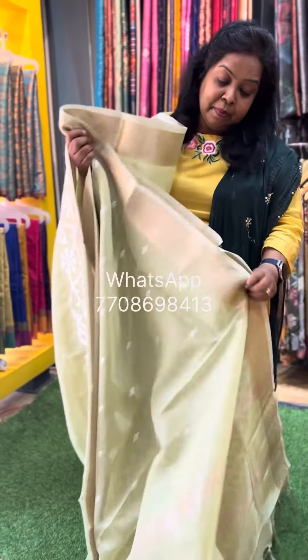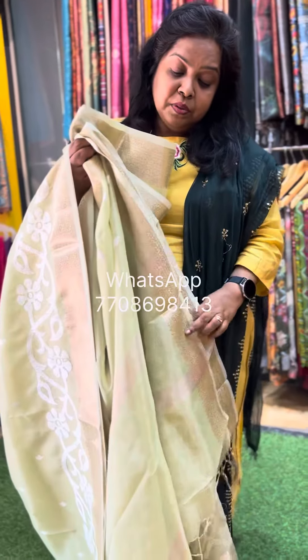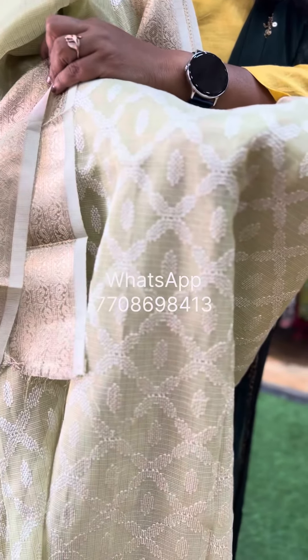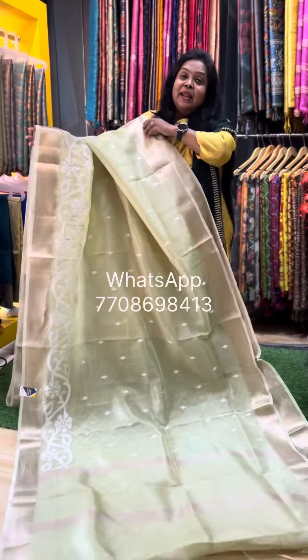You have a beautiful blouse. This pretty saree is priced at Rs. 2,950.